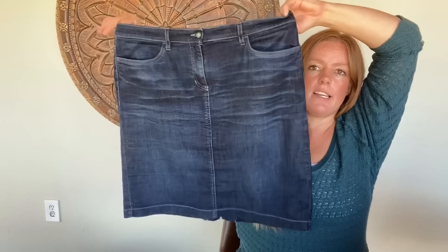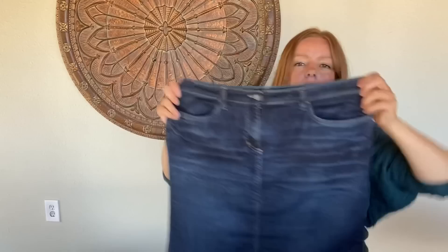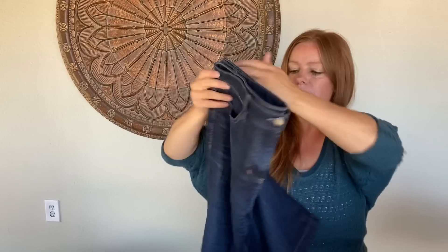This is Eileen Fisher, size 14 — just a great basic denim skirt, not super short. Classic size 14. Has just a tiny bit of stretch, but overall just a great basic.